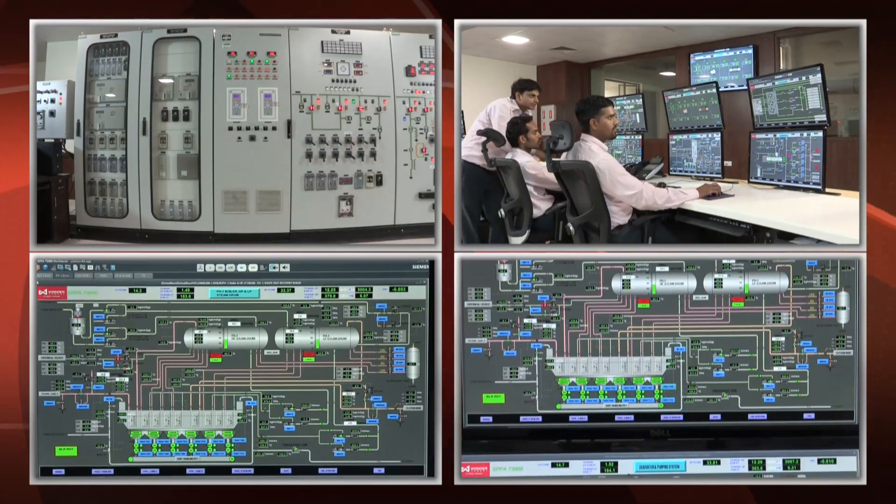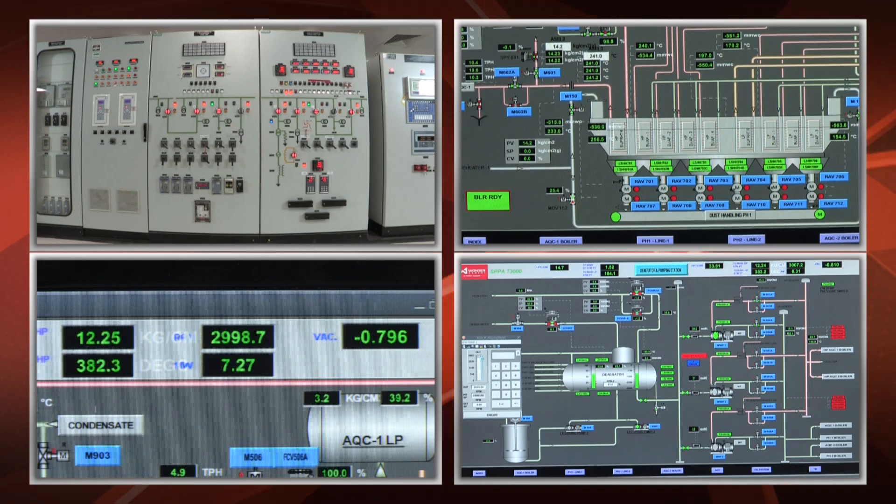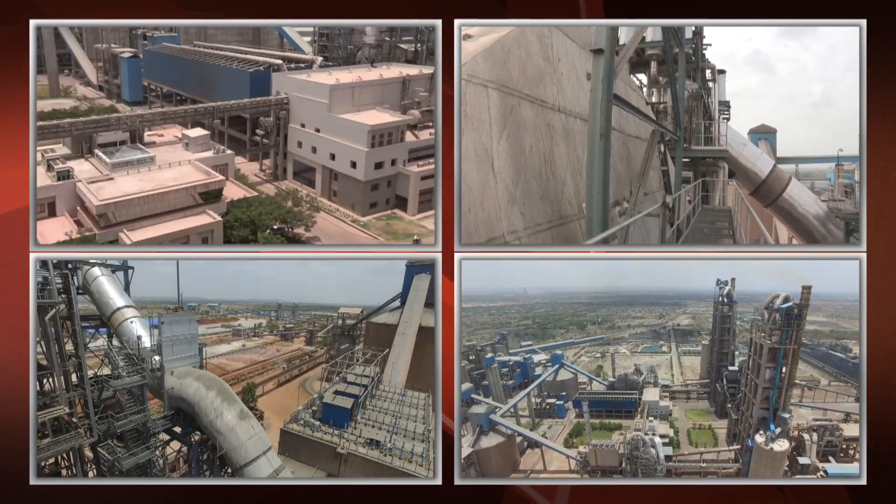The power generated from waste gases leads to lower consumption of fossil fuel and a reduction of CO2 emissions by 150,000 tons per year.